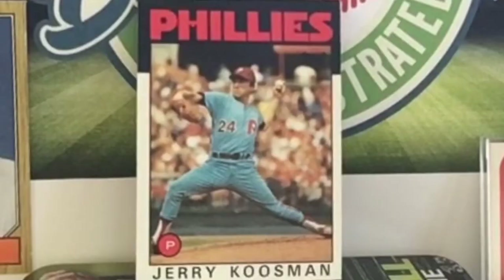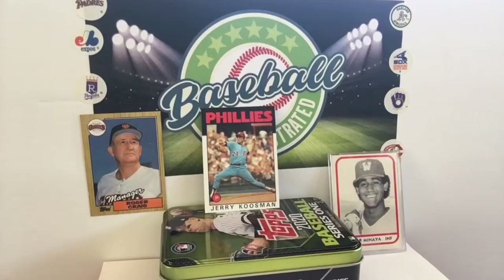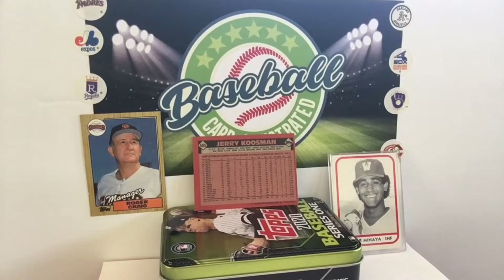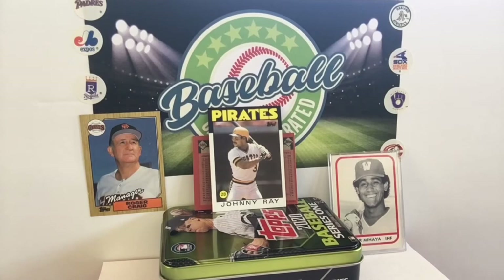Jerry Koosman — that's another name that you're thinking, like, he was still around in 1986. Here's how far back Jerry Koosman goes: Nolan Ryan shares his rookie card with Jerry Koosman, 1968. Or does Jerry Koosman share a rookie card with Nolan Ryan? You should go into a card dealer sometime and ask, 'Do you have a Jerry Koosman rookie card? I need that to complete my set. I don't know why it's so expensive.'